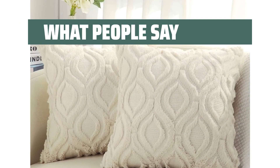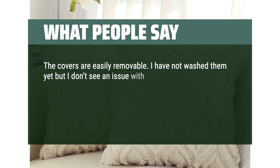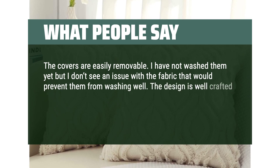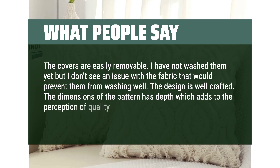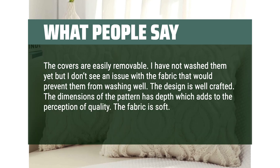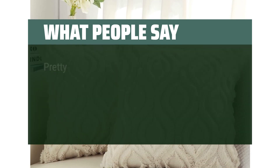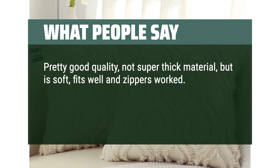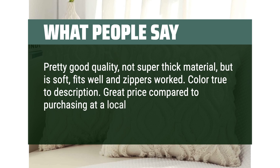What people say: the covers are easily removable. I have not washed them yet but I don't see an issue with the fabric that would prevent them from washing well. The design is well crafted. The dimensions of the pattern have depth which adds to the perception of quality. The fabric is soft and the covers are worth what I paid. Pretty good quality, not super thick material, but is soft, fits well, and zippers worked. Color true to description. Great price compared to purchasing at a local store.